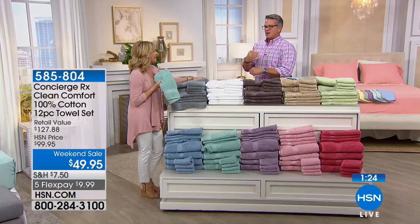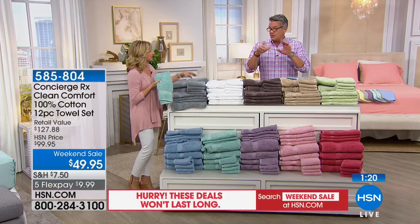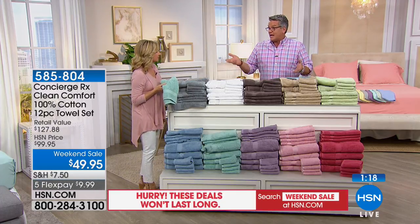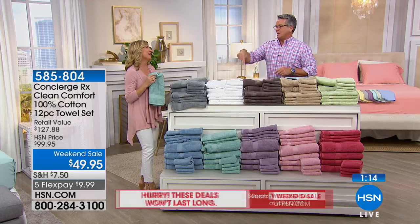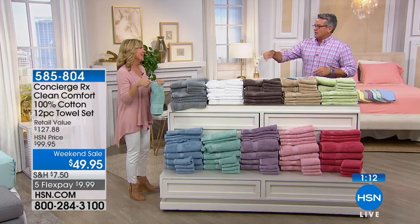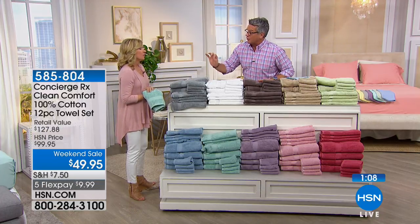Do you ever pick up a towel and just go — or you're wiping yourself with it, and there's something a little off-putting about your towel? It's because either it wasn't laundered properly, you get it out of the dryer and it has that smell, or the towels sit in the washer — you forget to put them in the dryer. These give you a little window, even if you forget, because of the silver.